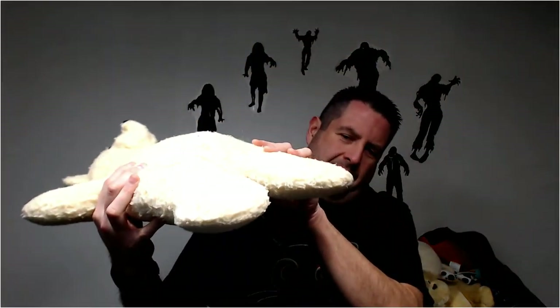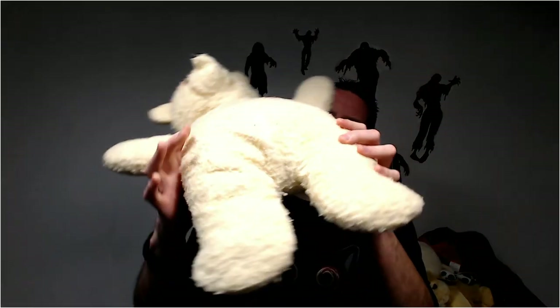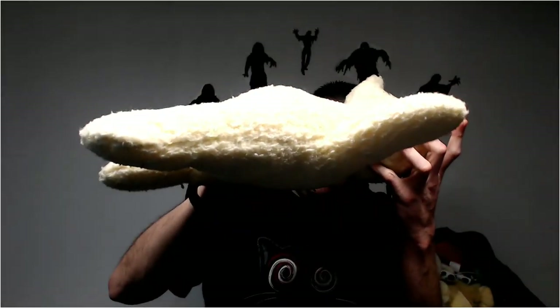Oh dear, dear God — what is this thing? A smashed bear. Someone ran this guy over with a car or something. Yeah, let's just get rid of that guy.